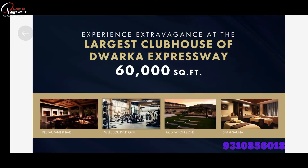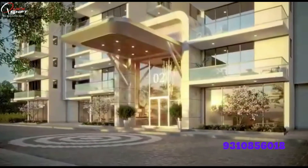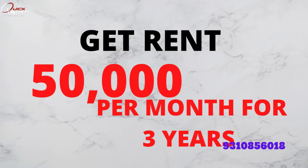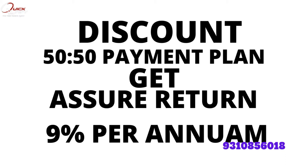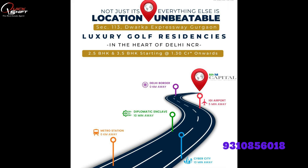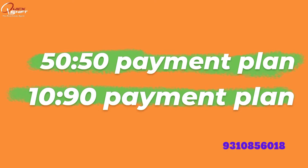This is the biggest clubhouse — 60,000 square feet — for Dwarka. I'm so excited to be here with you. This is the one for the 60,000 square feet of Dwarka. Now let's talk about the main pricing.